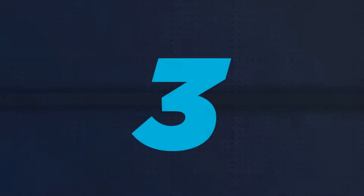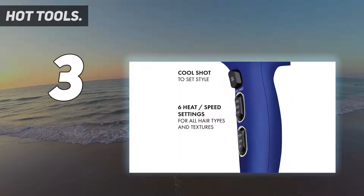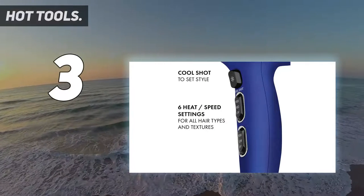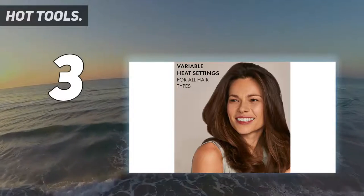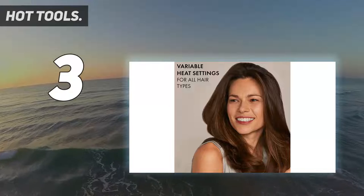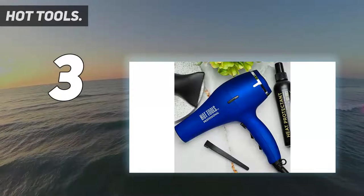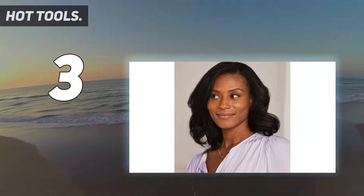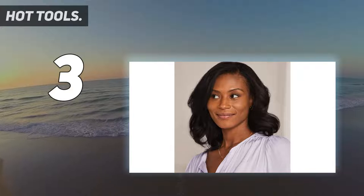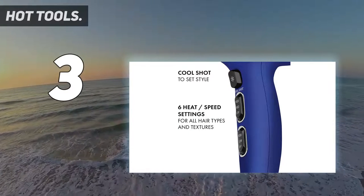At number 3: Hot Tools. This compact model from Hot Tools earned near-perfect scores for drying speed in our testing and ranked high for strong airflow. Testers loved its small size and that it left their hair less frizzy. Others gave it top marks for its easy-to-reach controls and comfortable shape, and it was also quiet. The hair dryer dried my hair with less frizz and more shine, a tester reported. It took a lot less time to dry my hair than usual, another noted.